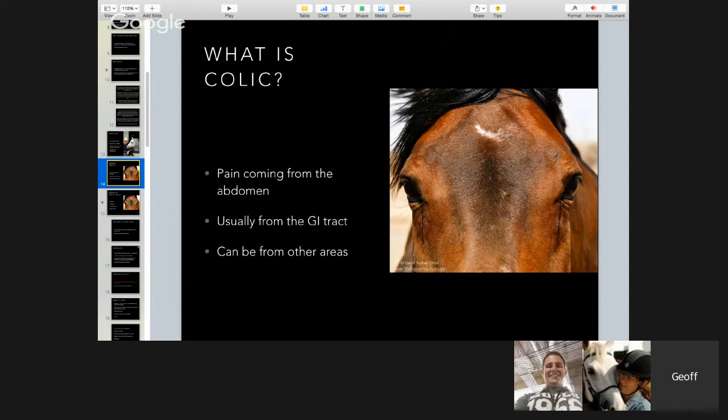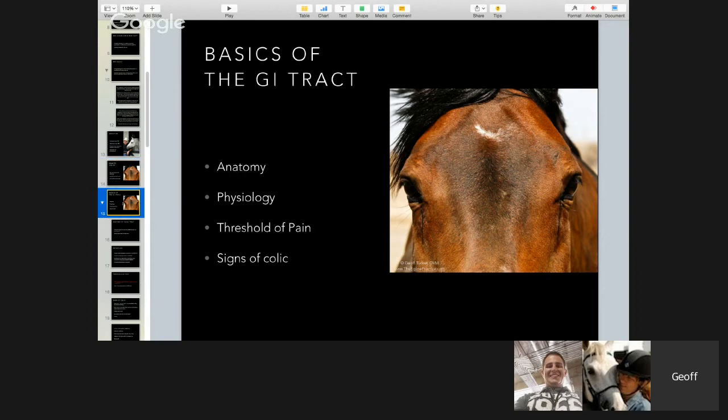What is colic? It's pain coming from the abdomen — usually from the GI tract. GI stands for gastrointestinal, which means anything from the mouth down through the intestines and out the anus. The basics of the GI tract: you have the mouth, the esophagus or food pipe that goes into the stomach, then the small intestine, then the cecum. The cecum is what I call a sock — it's a blind sack where food comes in from the top, goes all the way down to the toe, and comes all the way back out where it entered.